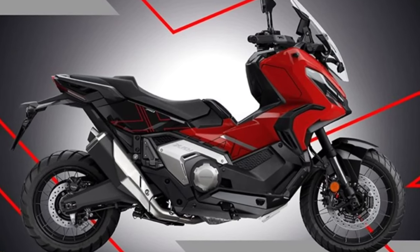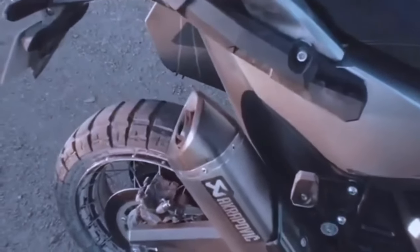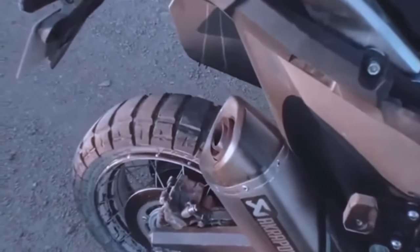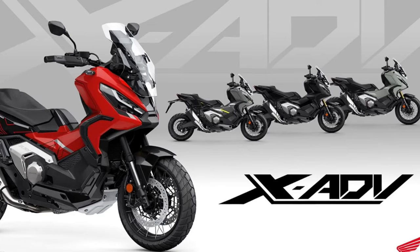The X-ADV's unique, head-turning styling, conceived and developed by Honda's R&D team in Italy, evolved for the 2021 model year to become slimmer and sharper. The silhouette is deliberately upright, with each body panel honed with strong intent.